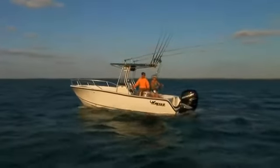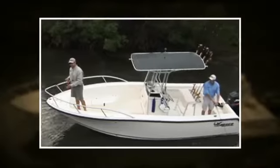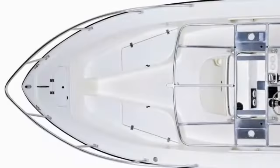The wide spacious layout and center console lets you fish a full 360 degrees around the deck. The tall aluminum bow rail gives you an extra level of assurance up front, and the unique transom design makes for great fishing at the stern.